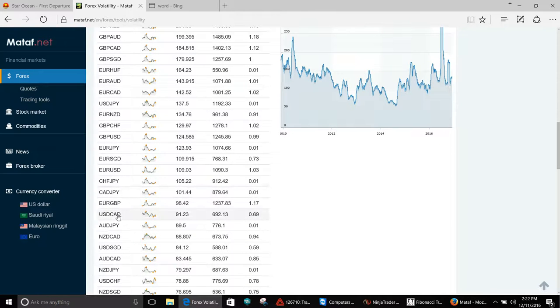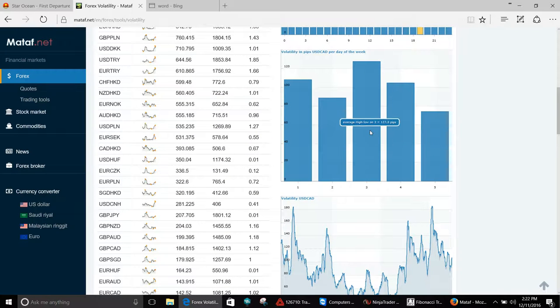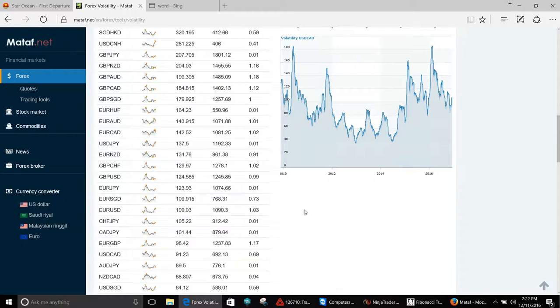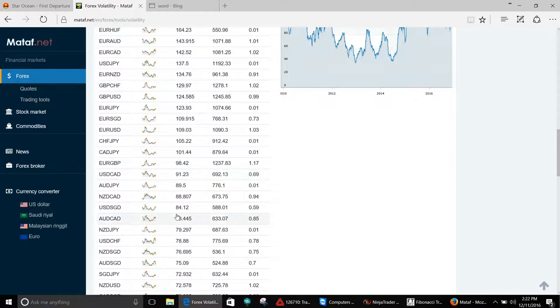USD/CAD — best trading day Wednesday at 127 pips, and it's pretty even keel across the board. Average daily trading range is 91 pips for the US dollar Canadian.